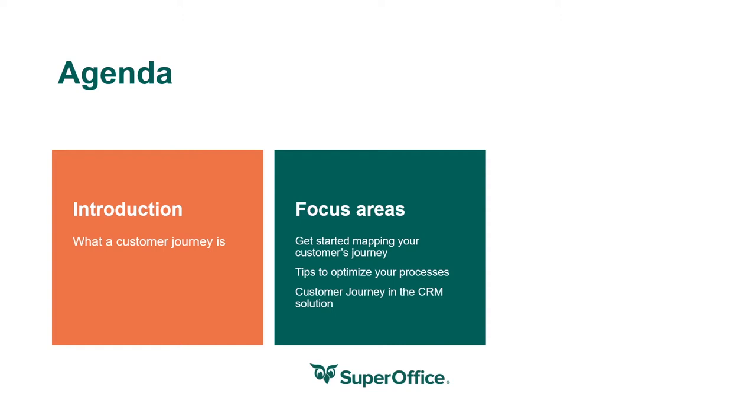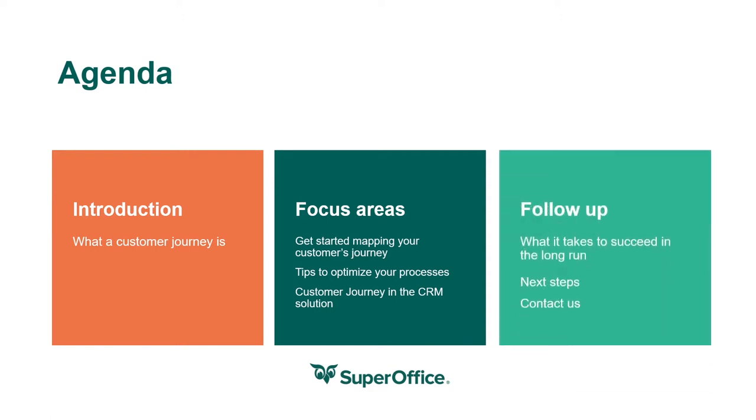We'll give you some examples on what you should prioritize and tips to optimize your existing processes. This is connected to how you work in your CRM solution, and we'll show you how 360-degree CRM will help you deliver better communication and meet customer expectations at every step of the journey. At the end, we'll give you tips to succeed in the long run and information on your next steps and where to reach our CRM experts.